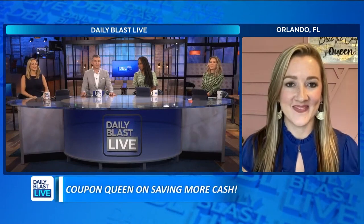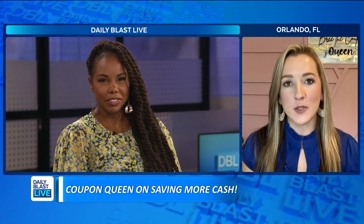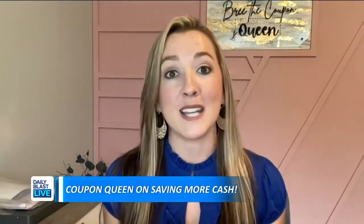They call you the coupon queen, and you're known for being able to go out and get over $100 worth of products for just $4.16 out of pocket. My best hauls though — that's my favorite store. I easily get over $100 worth week after week for either free or I'll actually make money, which is why couponing can be so powerful.